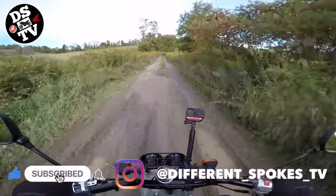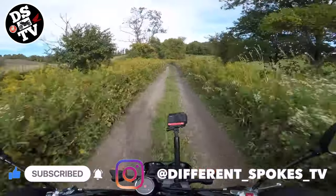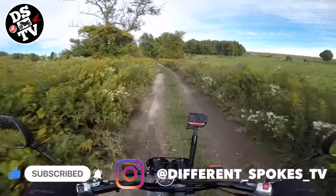And as always, if you're enjoying the content, please consider subscribing, liking the video and sharing it with someone who would be interested in the subject.